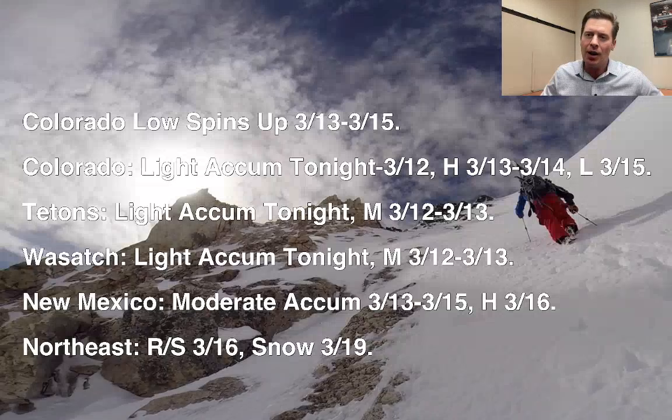Hey guys, Meteorologist Chris Tomere here with this afternoon's Mountain Weather Update. Here's what I'm seeing this afternoon. Still looking at a Colorado storm system — it does look major for March 13th, 14th, and 15th.